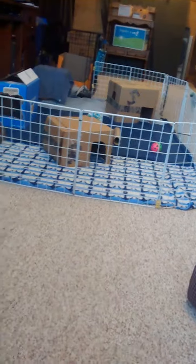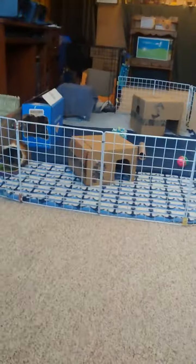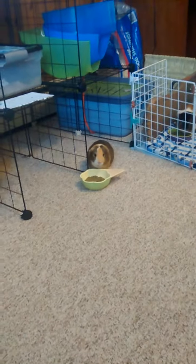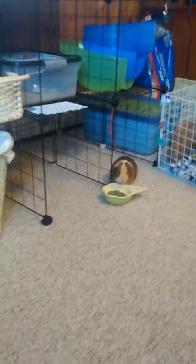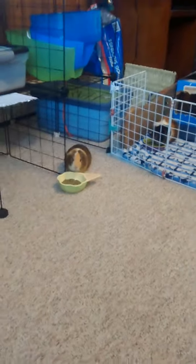Scooby's in the playpen that I set up and Reese is just roaming around the basement. It's pig-proof down here, so they take turns in and out of the pen. Mostly Scooby likes being in the pen and Reese likes out of the pen. Reese enjoys more free roaming around - he's really curious and likes to explore. Scooby is more happy in there because he gets scared easily.